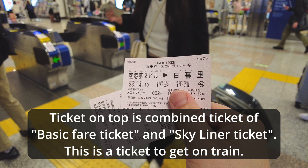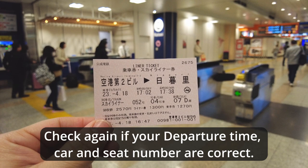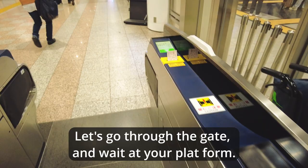The ticket on top is a combined ticket of the basic fare ticket and the Skyliner ticket — this is the ticket to get on the train. The ticket on the bottom is a receipt. Check again that your departure time, car number, and seat number are correct. Let's go through the gate and wait at your platform.